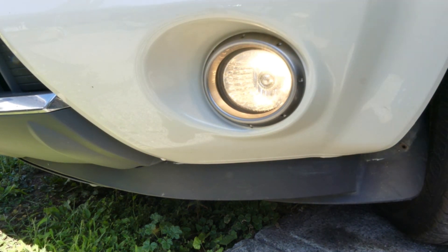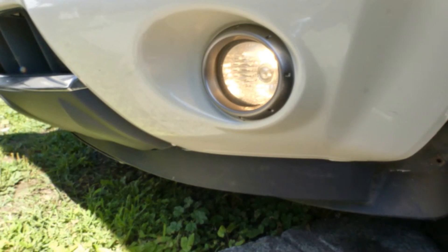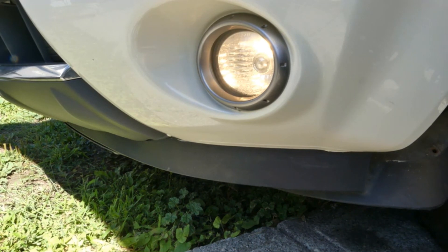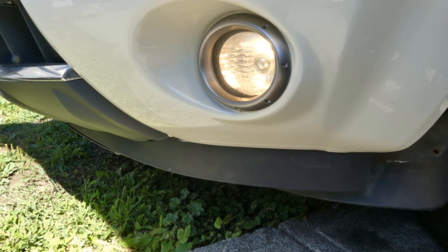Alright, that's it — done! So there you go, that's how you fix or replace a fog light bulb for a 2006 Nissan Murano. If you have any questions on this video, please comment down below, and consider liking and subscribing to my channel too. That's all for today — see you on my next video, bye!